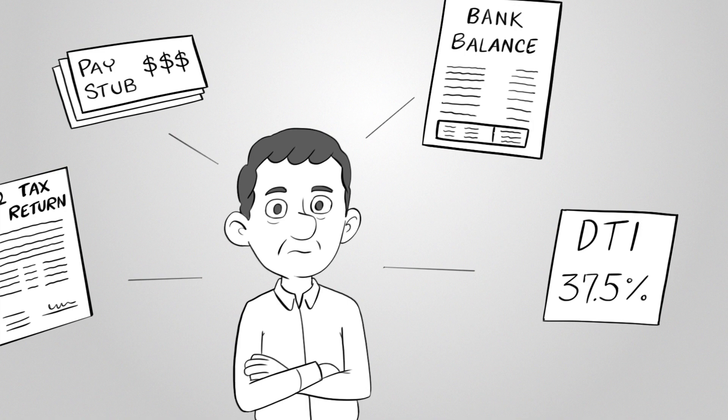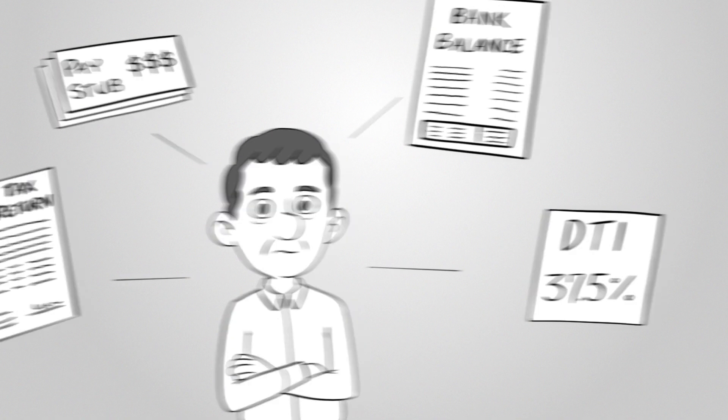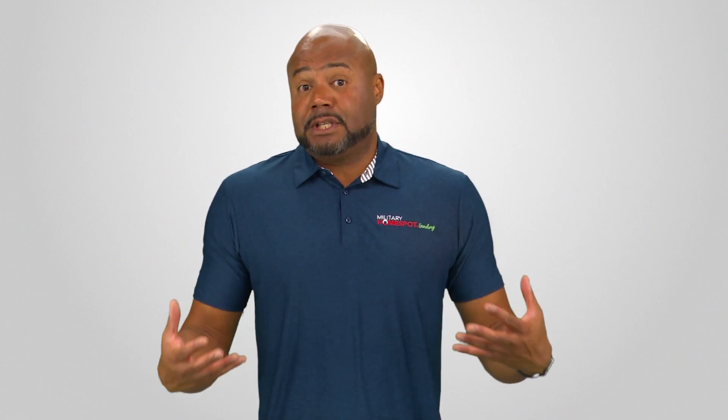The higher this number, the less likely it is that you'll be approved for a mortgage loan. An underwriter will also look at your employment history, including job stability and the length of time at your current job, in relation to your experience in that field of work. The underwriter must have all the necessary information about your situation to decide whether to approve you for a loan.